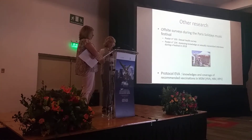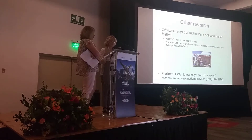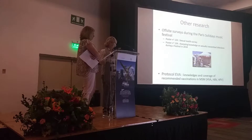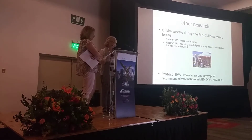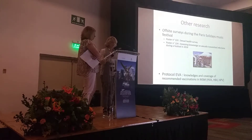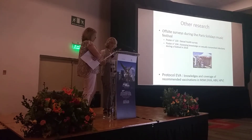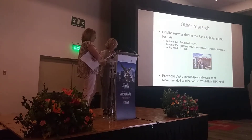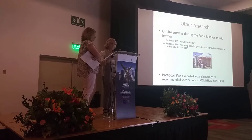If you wish, you can see the two surveys on our posters here. This year, along with the OTG Hospital Sexual Health Center, we have written and carried out the protocol for EVA, a study on knowledge and uptake of recommended vaccination in men who have sex with men (MSM). The survey with a goal of 290 men is currently being processed.